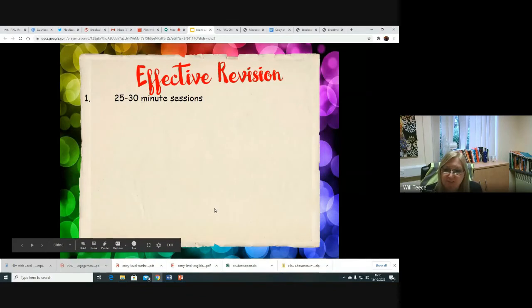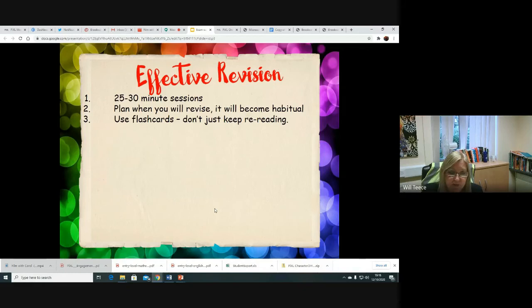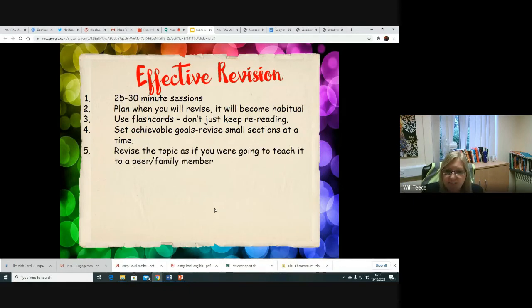To sum that up: effective revision is done in small chunks — your brain just won't take in extended pieces of trying to revise. When you get to practice exam papers you'll have to lengthen the sessions, but for the learning and memory phase, small chunks with breaks in between work best. Plan a revision timetable so it becomes habit, rather than just revising when you happen to have a few minutes. Use flashcards — make cards and get people to test you. Set achievable goals and revise small sections: don't just say 'I'm going to revise French'; pick a specific part of French. Revise as if you're going to teach it — if you can explain something to others, you fully understand it. When further on, practise with past papers and answer questions as much as you can.